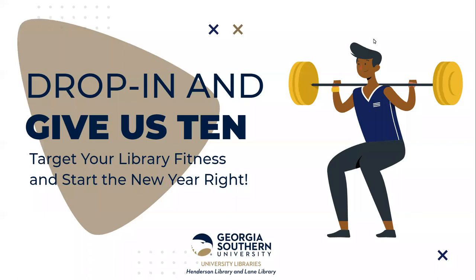Welcome to the Library Fitness Challenge. I'm Leslie Haas, Head of Research Services at the Henderson Library in Statesboro. And I'm Vivian Bino, Interim Head of Reference and Instruction at Lane Library in Savannah.